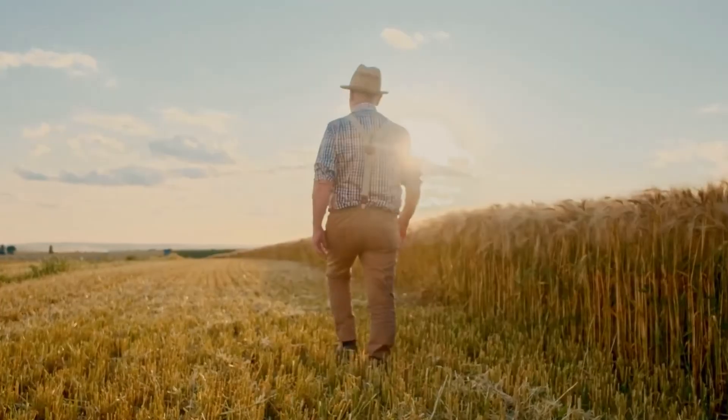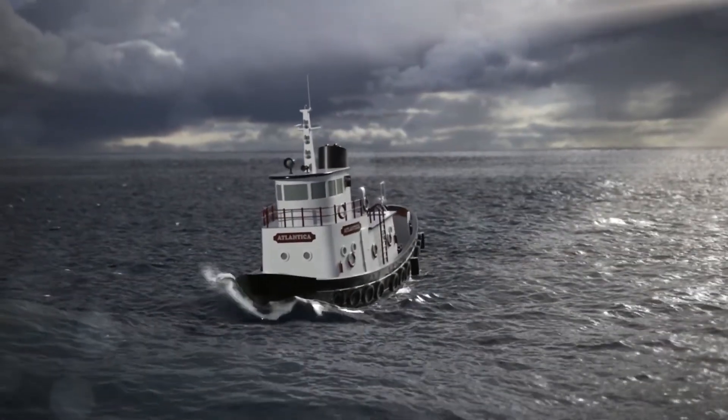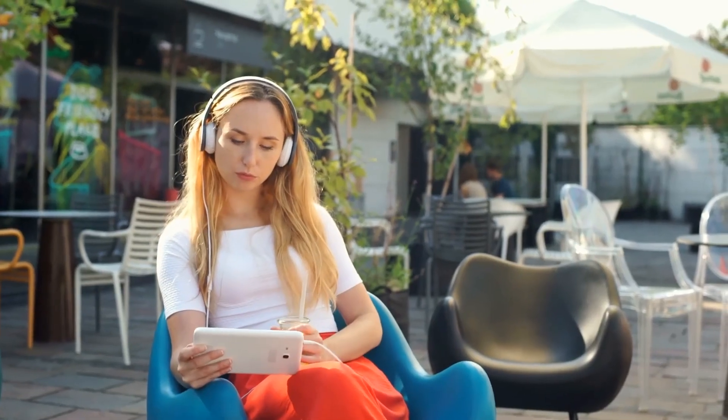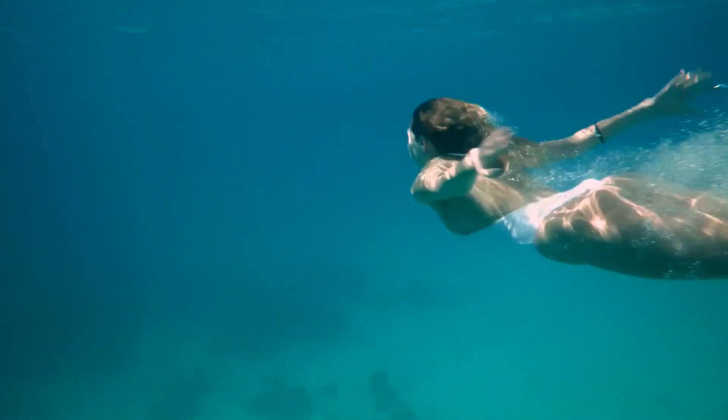When we walk on land, we work against gravity, but in water, a different set of forces comes into play. As we dive into the physics of boat movement, let's first understand the basic principles that make it all possible. Imagine yourself swimming — you are familiar with how buoyant your body feels in the water.